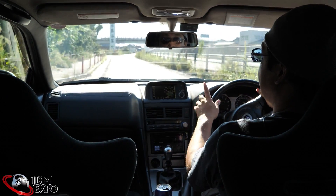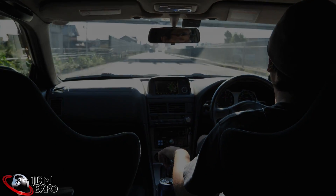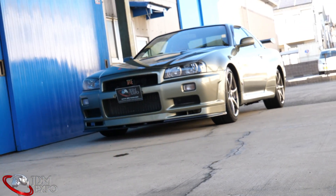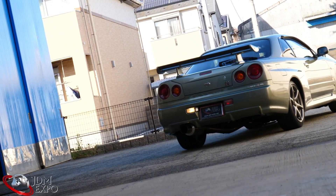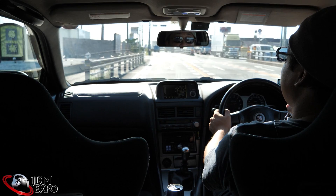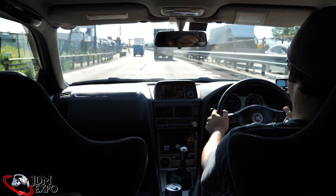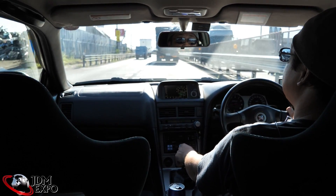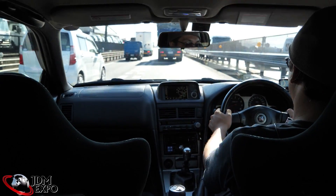Welcome JDM crew! There's a little GPS warning system there — cool. If you like what you see, that's because we're in an R34, and not just any R34, but a V-Spec II Nurburgring edition.